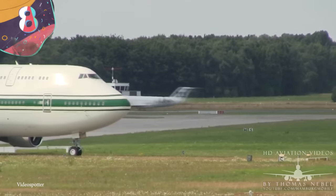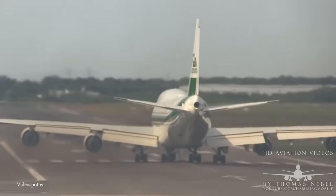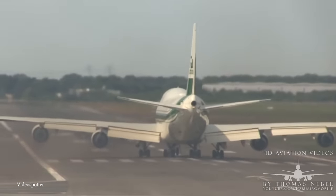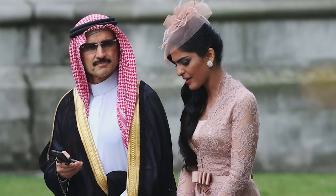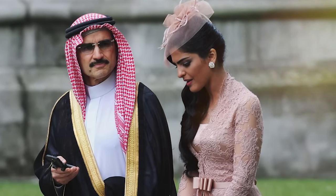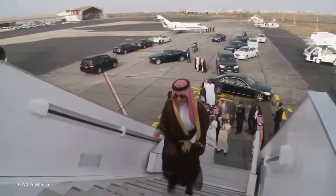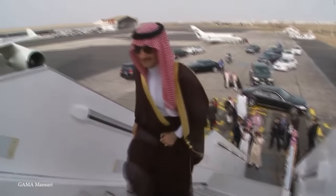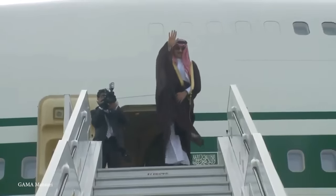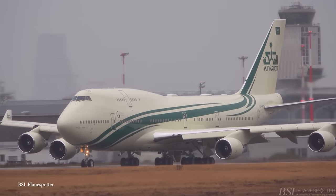Number 8: Prince Al-Walid's Boeing 747. When it comes to wealth, no one can really beat the royal family of Saudi Arabia — they've amassed a fortune of about a trillion dollars. The crown jewel is Prince Al-Walid's private Boeing 747, which he bought in 2003 for $485 million. When he first purchased it, it wasn't up to his standards, so he had it remodeled and refitted to look more like the palaces he's used to living in.